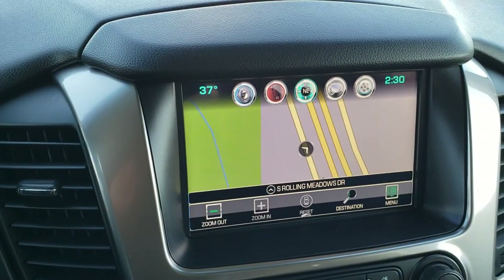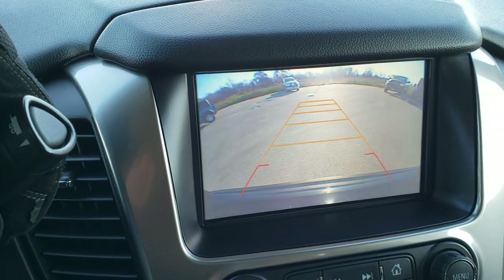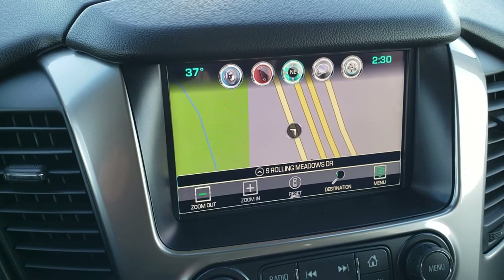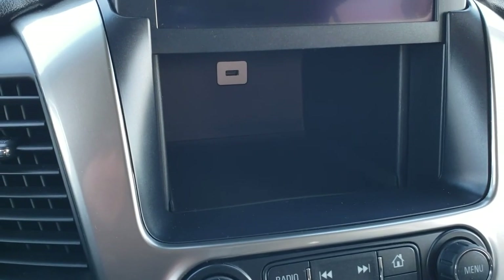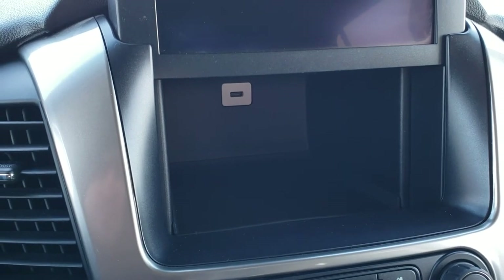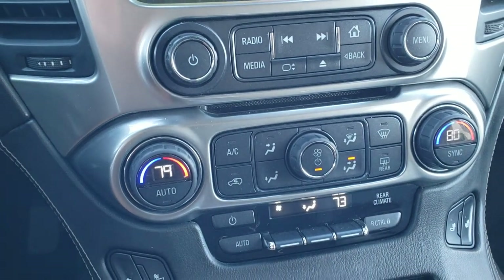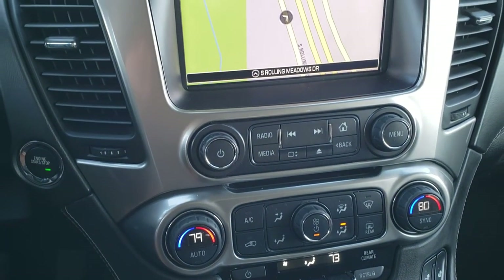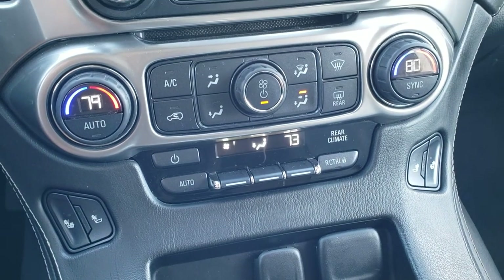This one does have the factory navigation on the Chevy MyLink radio, which is also where your backup camera shows up. It also has a hideaway space behind the radio where you can store valuables, plus a USB charger. There's a CD player, dual climate control, AM/FM, and Sirius XM radio capabilities. There are your heated seat buttons and climate controls.